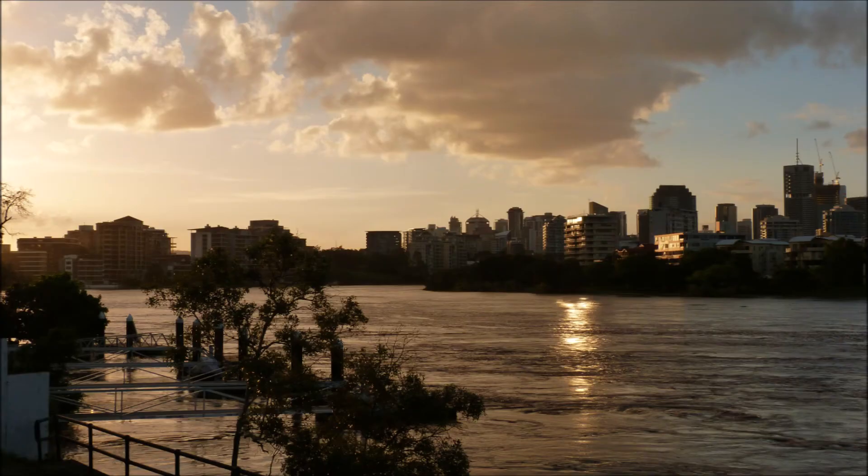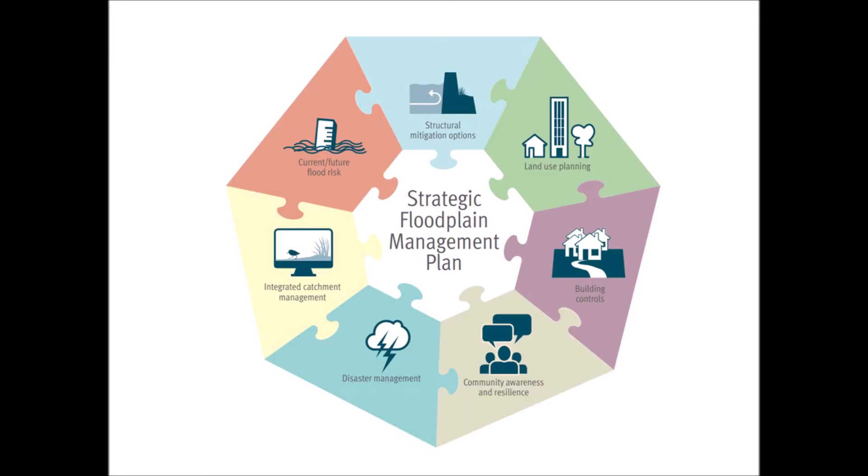The Brisbane River Catchment Flood Study is now being used throughout the private and public sector to support understanding of flood behaviour in the Brisbane River Catchment and make informed decisions about living with and managing flood risk. Key benefits of the study include providing foundational flood data for the Brisbane River Strategic Flood Plain Management Plan, which will identify flood risks and assess flood management options for the catchment, ultimately improving community safety, increasing flood resilience and reducing economic impact.